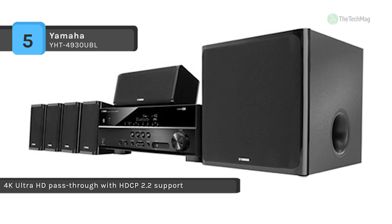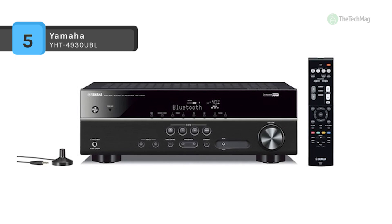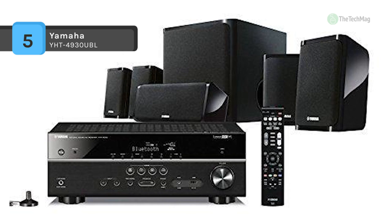The receiver passes through 4K video at 60 frames per second so you can experience high-definition 4K video quality without degradation. All HDMI ports are also HDCP 2.2 compatible to comply with 4K copyright protection, with an extension to the color gamut of BT-2020 pass-through.